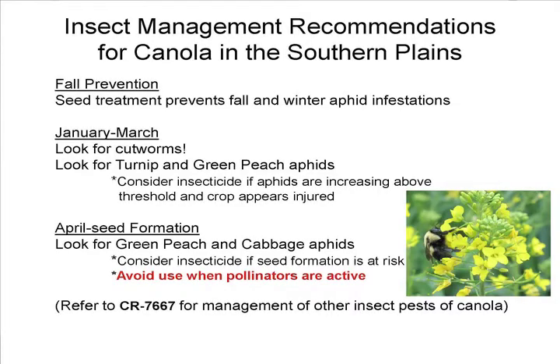Once we get to April and start hitting seed formation and pod formation, look for green peach and cabbage aphids. When the canola is in flower, avoid spraying at the height of activity for natural pollinators and bees. Try to spray early in the morning or late in the evening when they've gone back to hives. There's a good OSU fact sheet, CR-7667, on general coverage of all these different things — go to OSU's website and print that out.